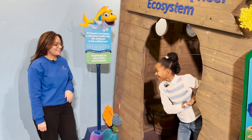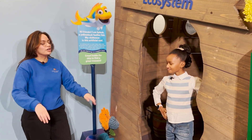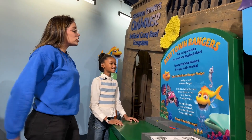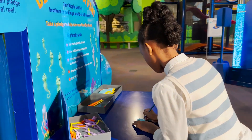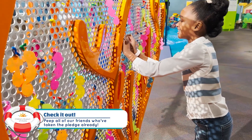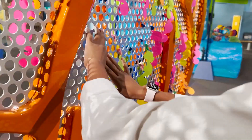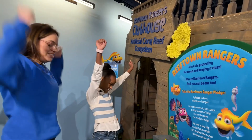Bailey! Yeah? There's one thing left to do. Once a Reeftown Ranger, always a Reeftown Ranger. So let's take a pledge to protect our one big ocean. Let's go! I pledge to be a Reeftown Ranger. From the coves to the caves to the forest of kelp, I'm on the case, I'm ready to help. No reef is too big, no job is too small. Let's protect the ocean for one and for all! Woo! We're going to protect the ocean!